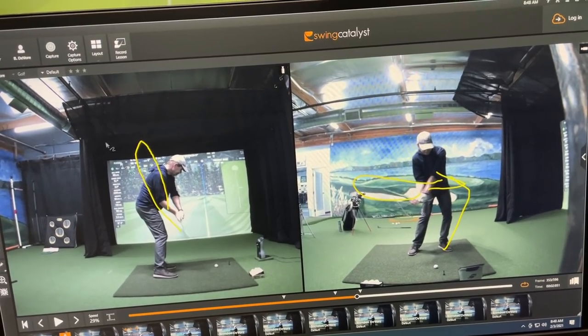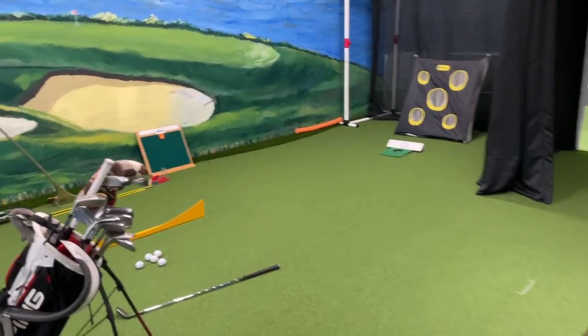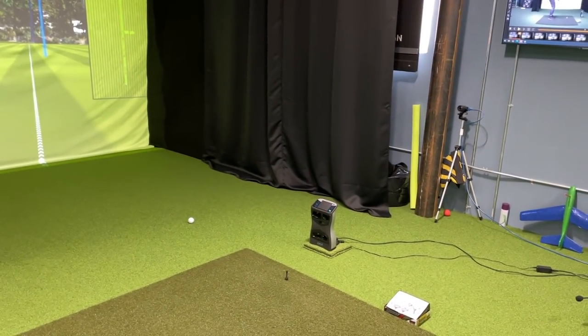Possibly some left leg stuff too. So that's what I'm going to do all day today — just short swings, and then try to pressurize it to full distance from that short swing.